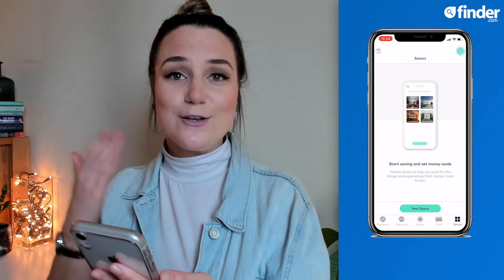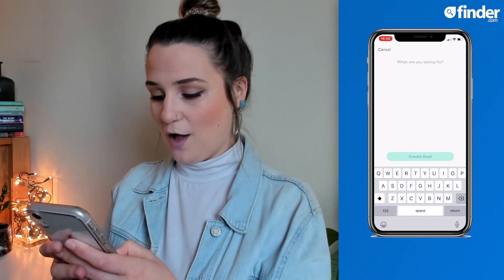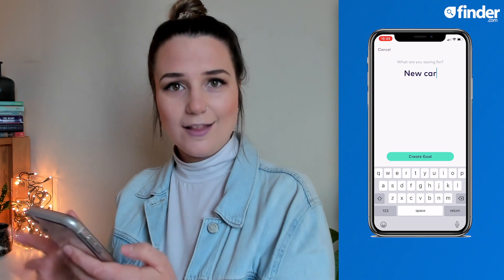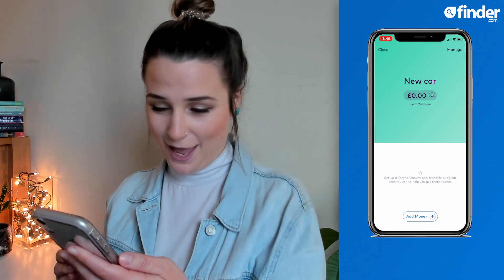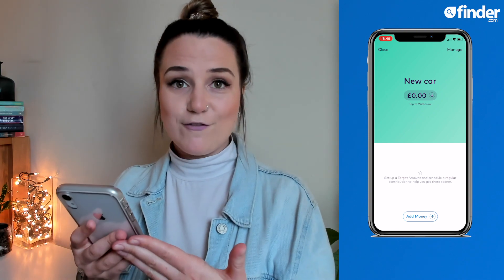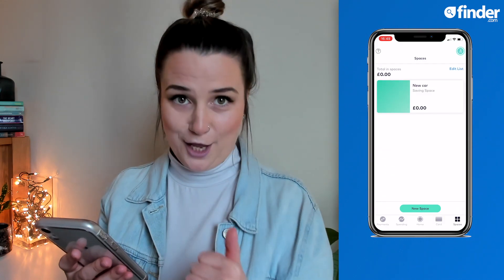The first option you get when you hit saving space is: what are you saving for? So you can choose an incentive — for example, saving up for a new car. Once you've decided what you're saving for and plugged that in, it takes you through to a screen where you can manage your savings space. You can set a target amount that you want to save for, and you could also set up regular payments so you don't even have to think about adding money in each month — the app will just do it for you.